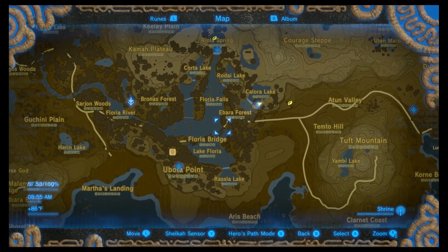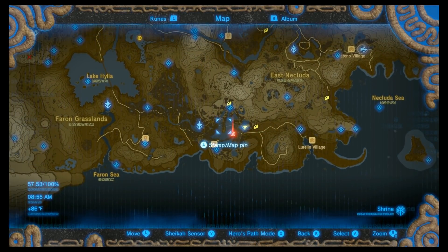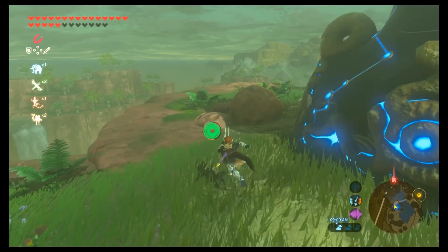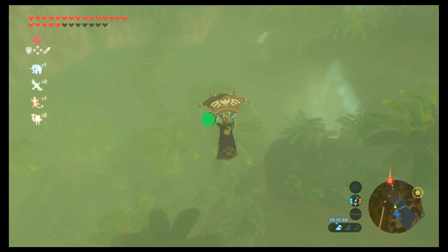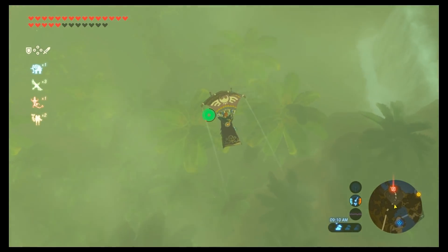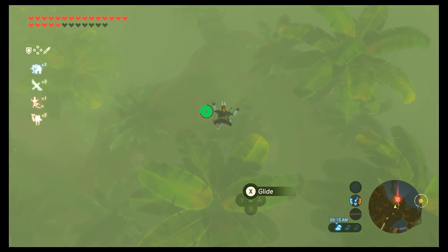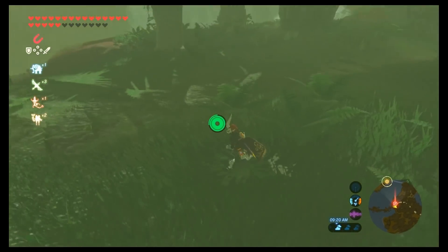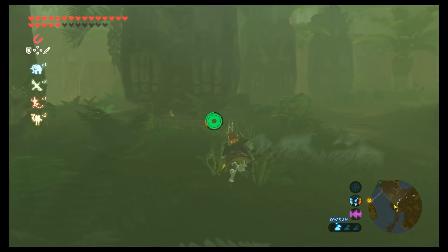Now we're going for the Phantom Ganon skull in the southeast. We're on the eastern side of Floria Bridge — the very long bridge that connects the two land masses in the southeast. You can see a bunch of ruined statues and broken stone marble pillars. If you're crossing that bridge, it's kind of to the left of the bridge. You can see those large broken statues, and behind the first one you can use Magnesis.